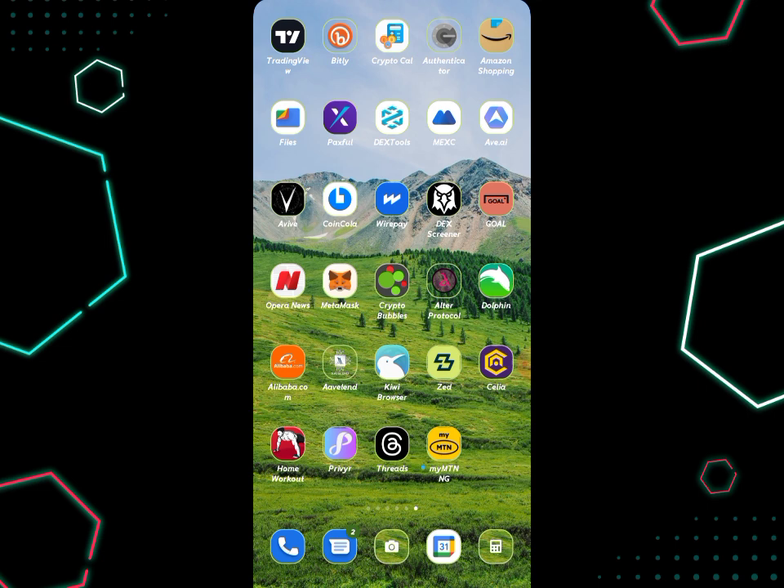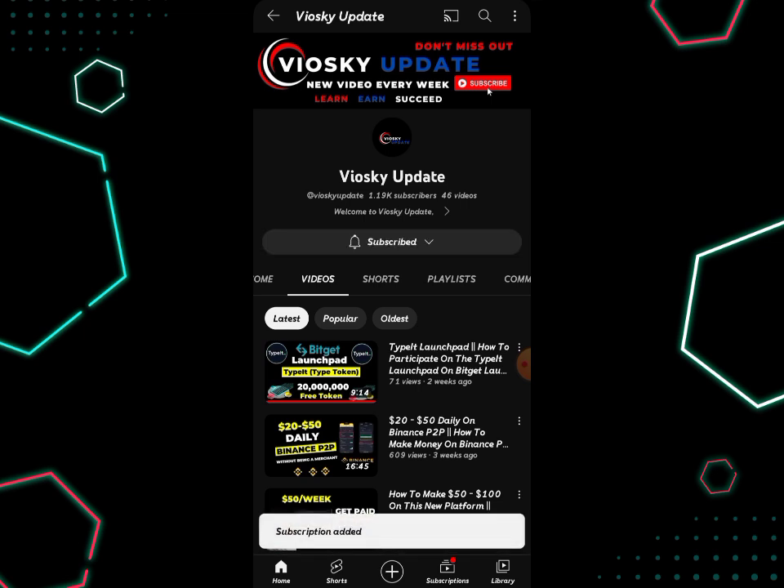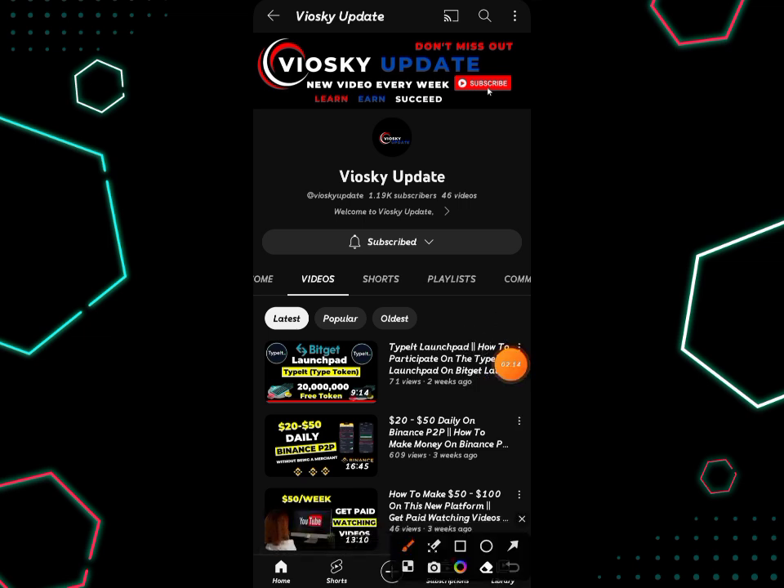Before we get started, if you are new to my channel please go ahead and click the subscribe button, smash it for me, subscribe to this channel, and turn on the bell notification icon. Also like this video and share it so that whenever I release an awesome update you won't miss out on it.